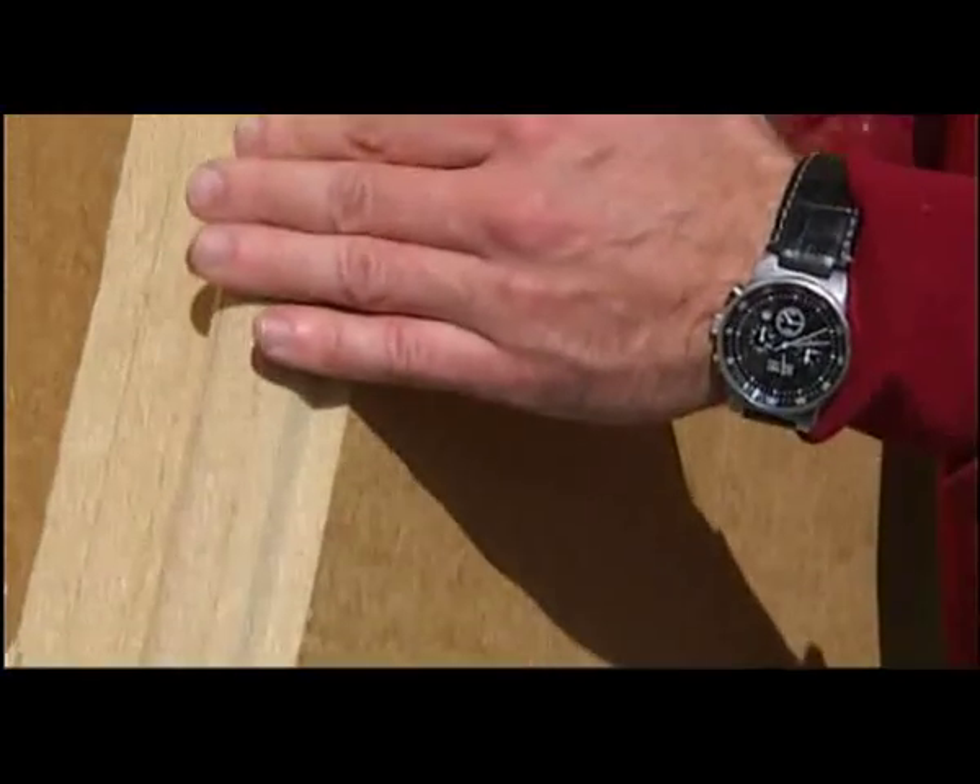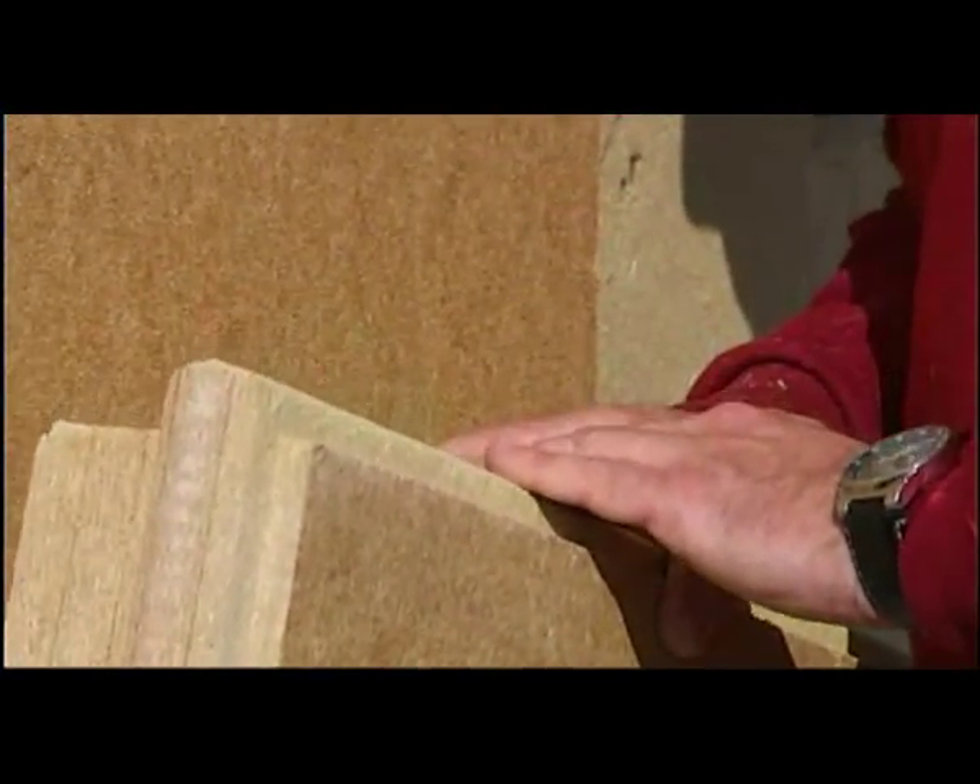Here we are using the Pavatex insulating elements with the new profile geometry. You can see the rounded shape of the profile that improves the stability of the board and protects it against damage. At the same time, it improves the juncture between the boards and makes handling quicker and easier.